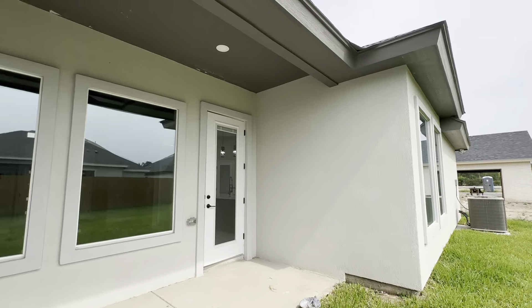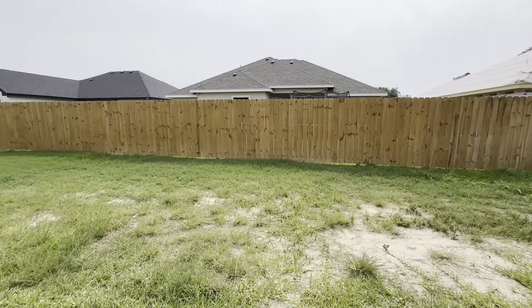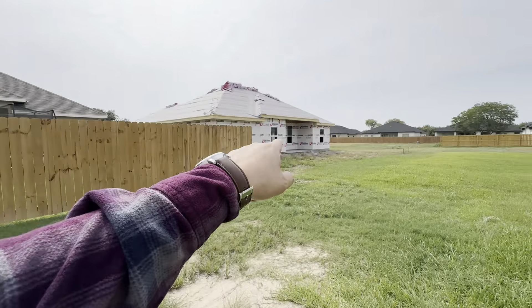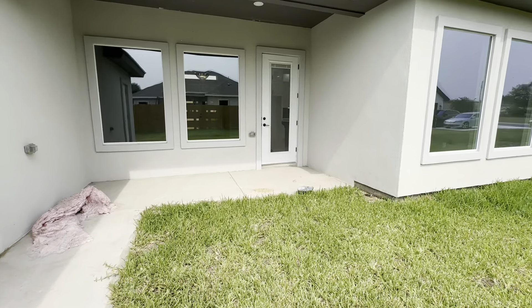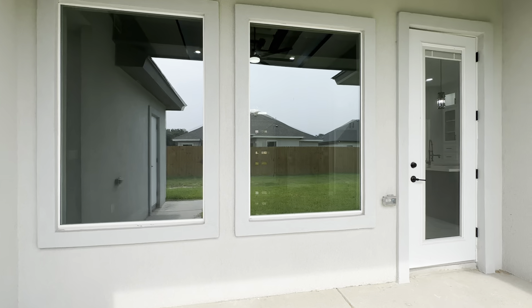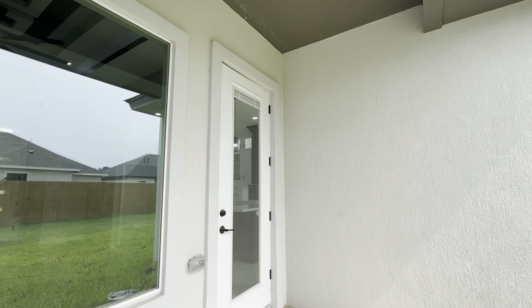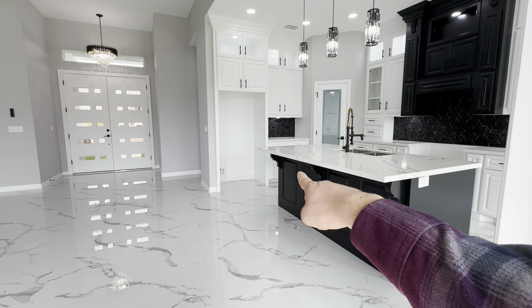That concludes the tour. This is a bedazzling, beautiful home with gorgeous luxury details here in Weslaco, Texas, where there's a lot of new construction happening. Please share with family and friends, don't forget to subscribe, and leave feedback in the comments. God bless you all — stay safe, and I'll see you in the next one.